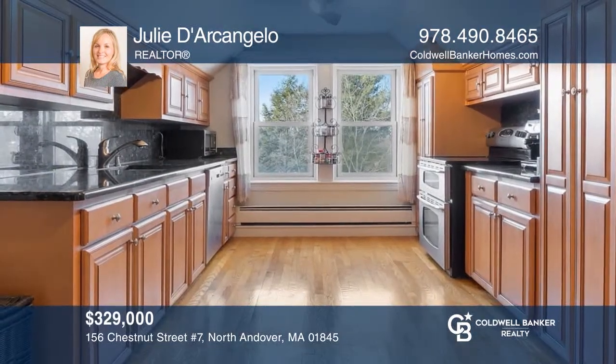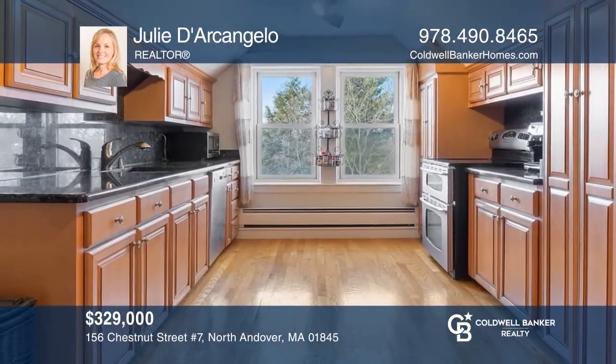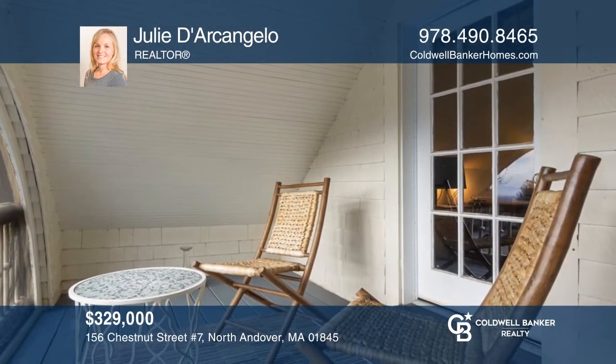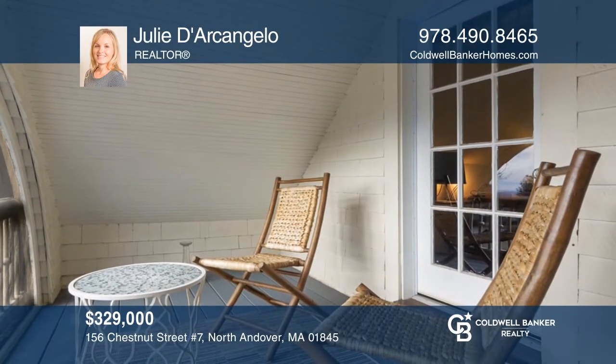This charming two-bedroom, one-bath penthouse features a large open living room, an updated kitchen, and a private balcony. It can be yours today by contacting Julie D'Arcangelo.